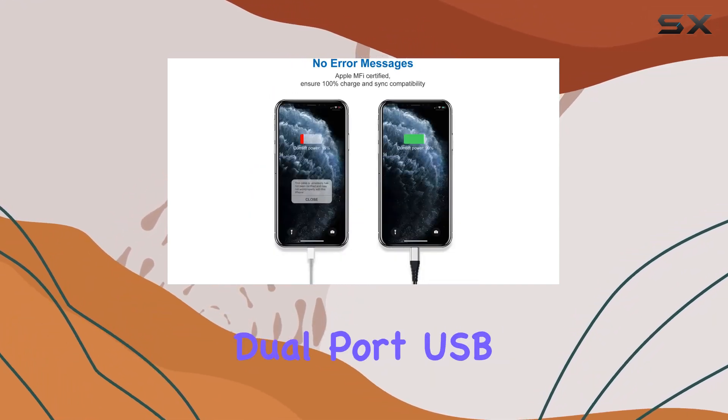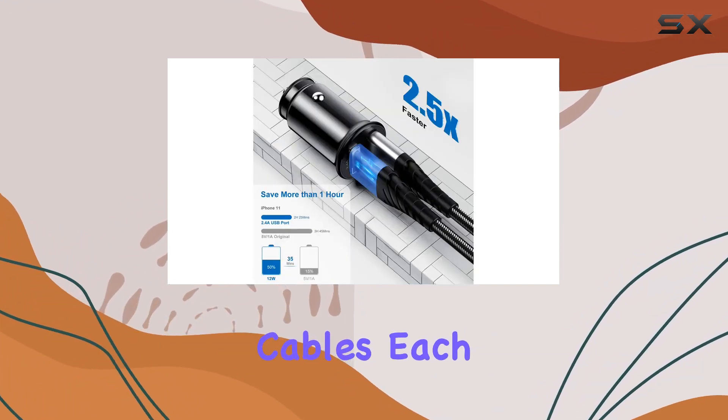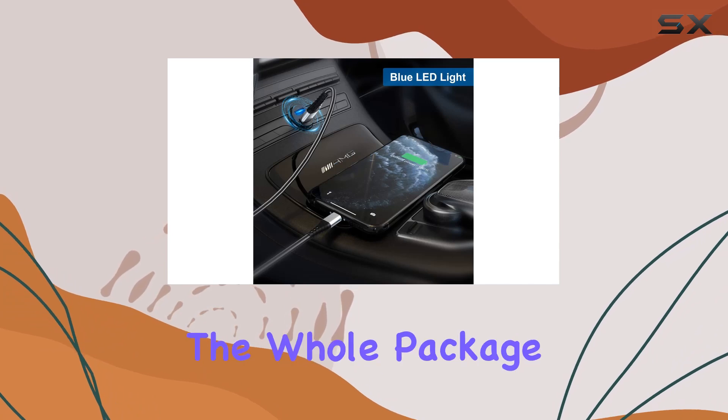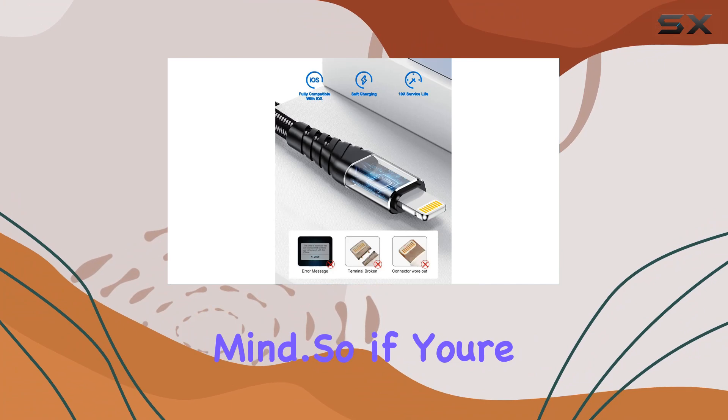In the box, you get the 4.8A mini dual port USB car charger along with two Apple certified iPhone charging cables, each measuring three feet. The whole package is sleek, efficient, and designed with your on-the-go lifestyle in mind.